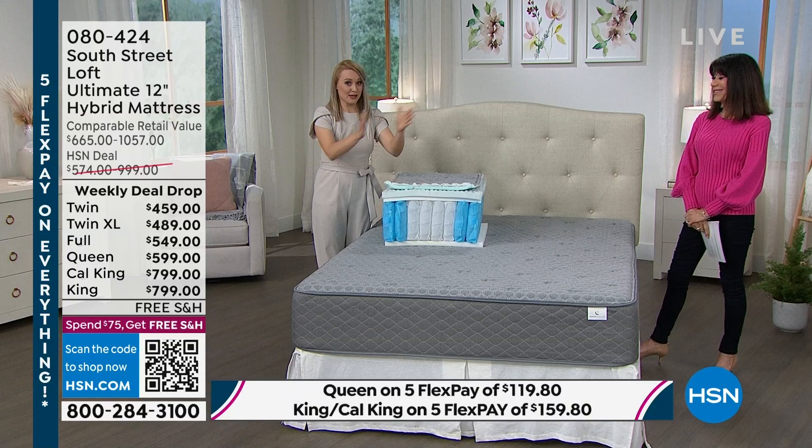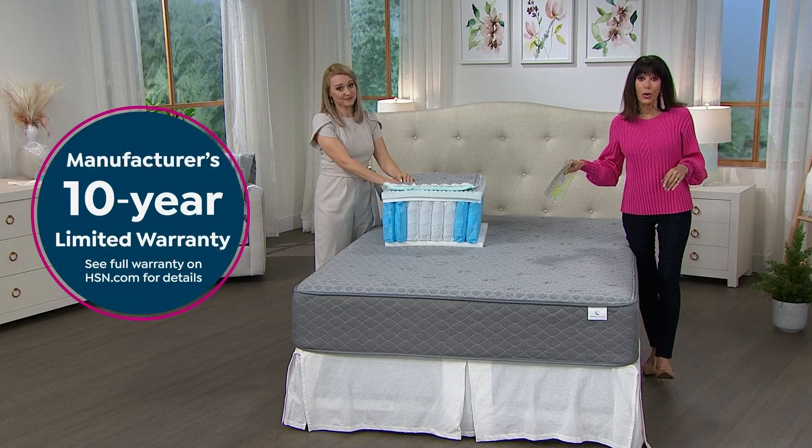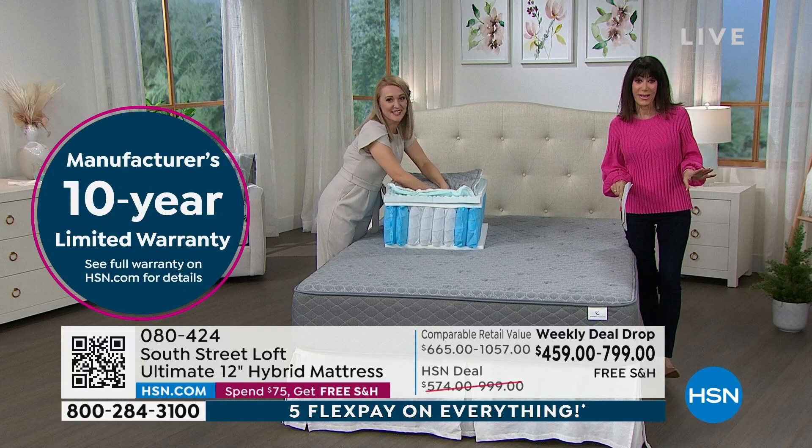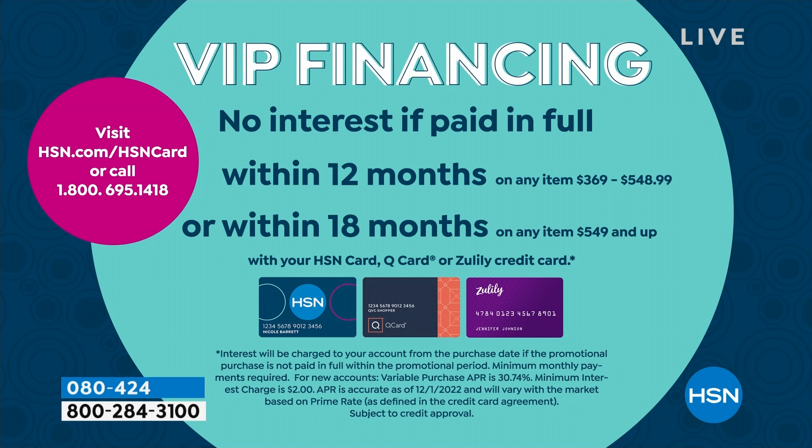They say you should keep a mattress no longer than ten years — and this comes with a ten-year warranty. A lot of times they'll say that but give you only a two or three-year warranty. If you have your HSN card, your twin is only $38.25 per month — that's 12-month financing without any interest. Your twin XL is $40.75. The full is $30.50 on 18-month VIP financing. The queen is 18-month VIP financing of $33.28. And the king and Cal King are also 18-month VIP financing at $44.38.